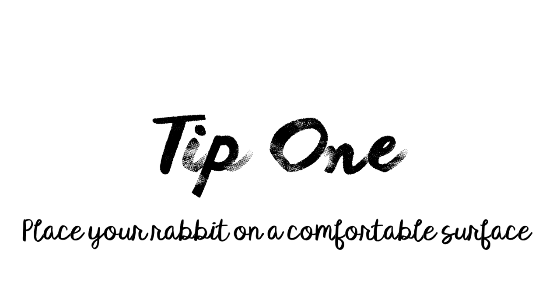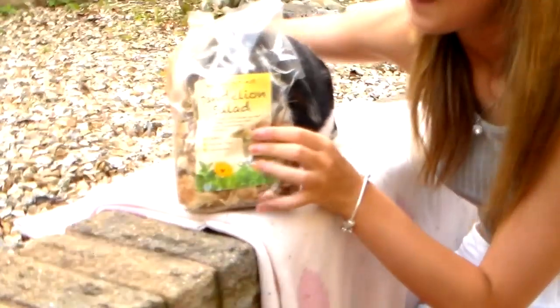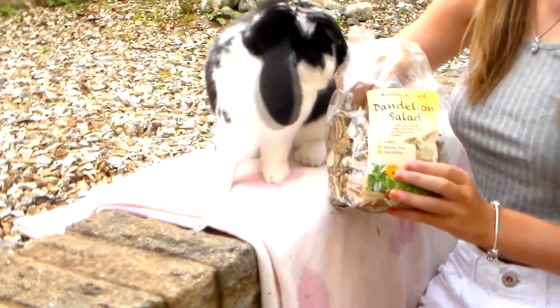Tip number one: have your rabbit on a comfortable surface where they can't run away. This is so important because it'll make grooming so much easier and it'll also keep the rabbit calm, especially if they're not a massive fan of being groomed, because some rabbits absolutely hate it.